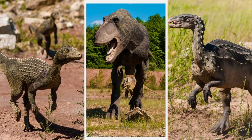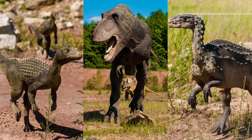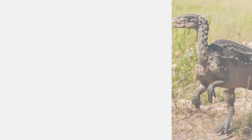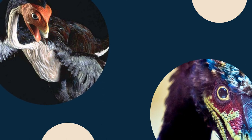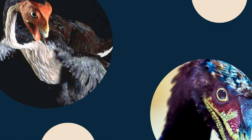Predatory non-avian dinosaurs also had dexterous fingers for grasping prey, implying that an adult bird may require a lot of muscular and nervous re-tweaking in order to use these new features. Horner has long supported the idea of modifying a chicken to look like a dinosaur, and unlike the researchers on the latest study, he actually wants to raise a live one.